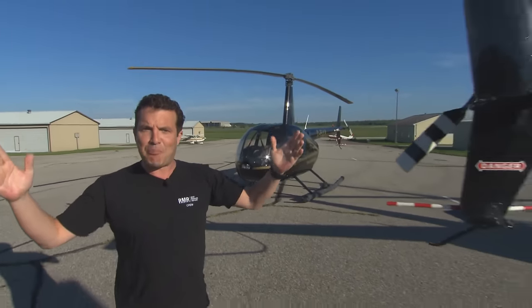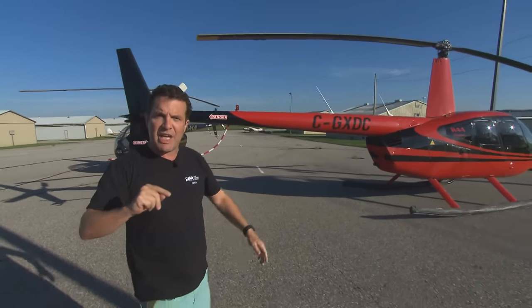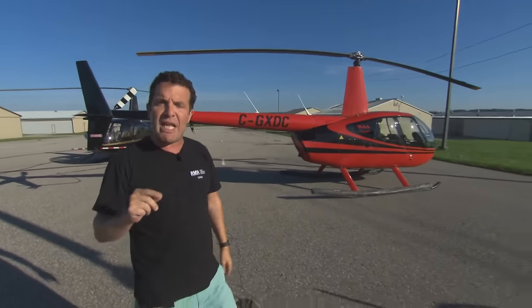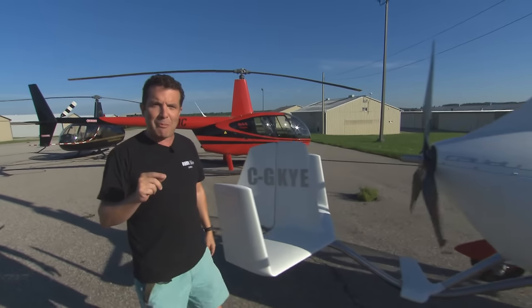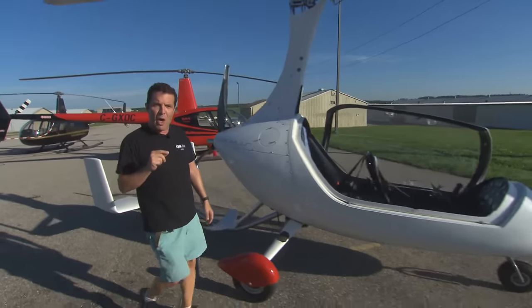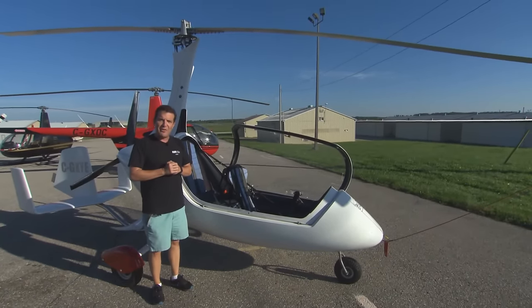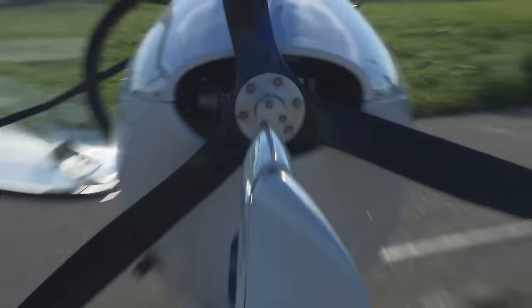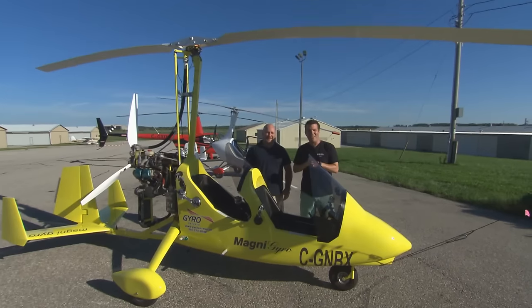Look up in the sky — is it a bird? It's a plane? What the heck is that? Invented in 1923, it is the flying machine of the future. And as always on the Mercer Report, the future is now. Welcome to Kitchener-Waterloo, where today I master the gyrocopter.